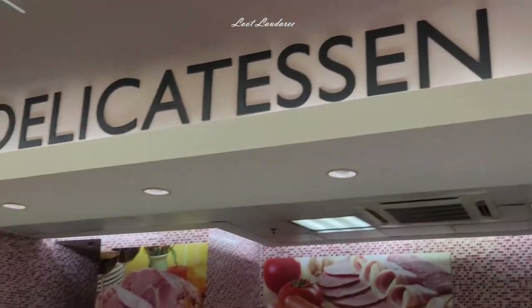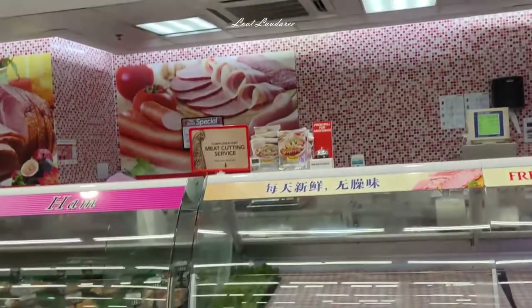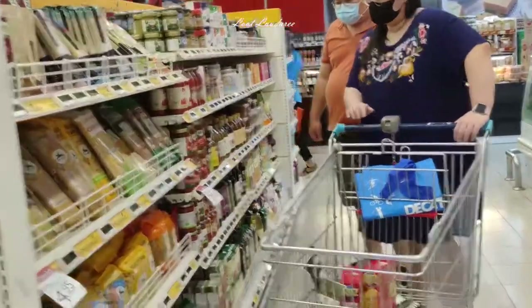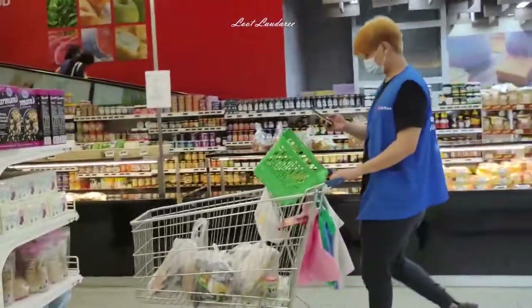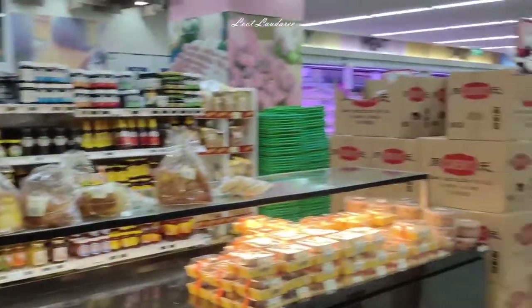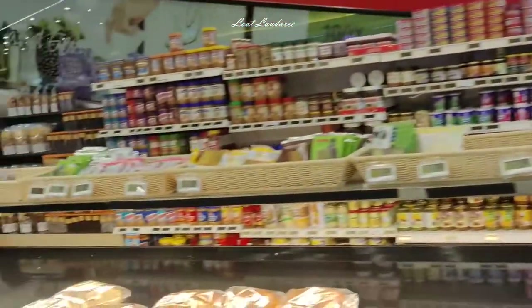This is the pork area — the non-halal area where you can buy pork. They're already closed; pork usually finishes quite fast. And then in front is the bakery area — all the freshly baked breads and cakes. I came quite late, so they don't really have a lot of stock already.